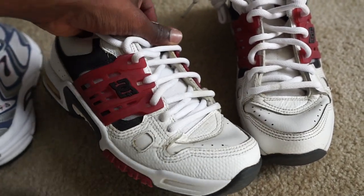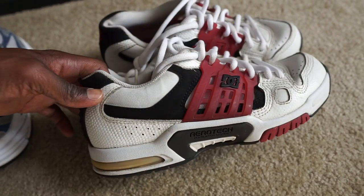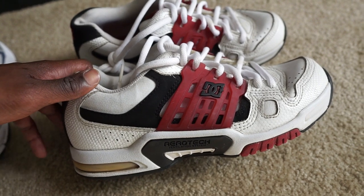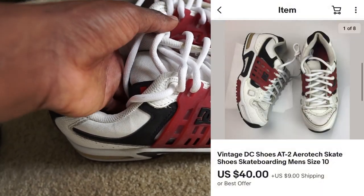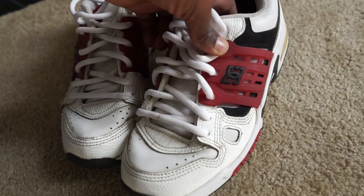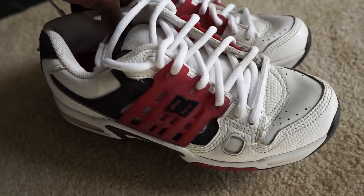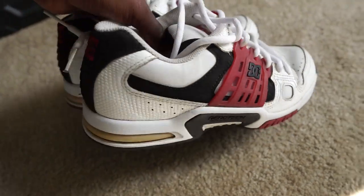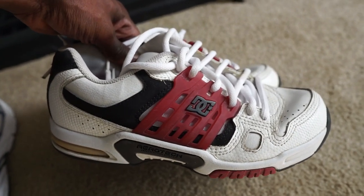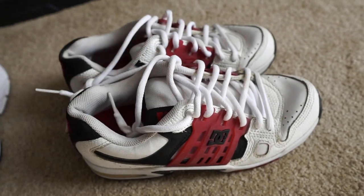Next is this pair of DC skateboarding shoes — more of a vintage style. I had these listed for about $39 and accepted a best offer. These were also pretty dirty and I had to clean them up. I wasn't going to grab them at first, but I ran the comps and saw one sell for $60 so I knew it was worth it. I grabbed these for $5 and someone who's a true DC fan is definitely going to enjoy these shoes.